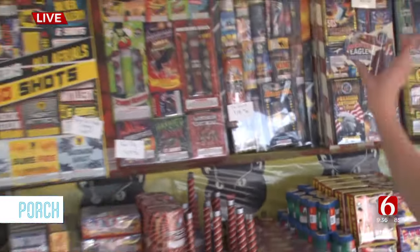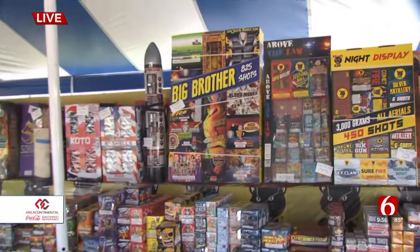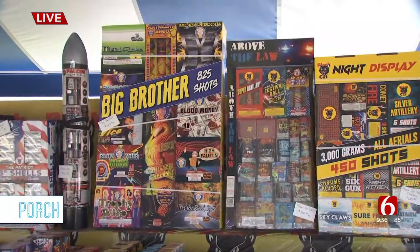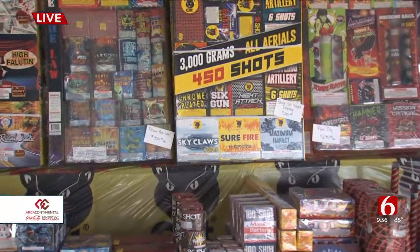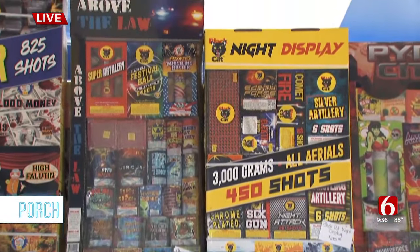All right, and then as we make our way, these ones are huge and these are the most expensive, but it's because you're going to get a lot in it. There's stuff for daytime and nighttime — it's kind of a variety for the entire family. So if you want to put together one big show and not mess with a bunch of little things, that's where you would get your best money for.